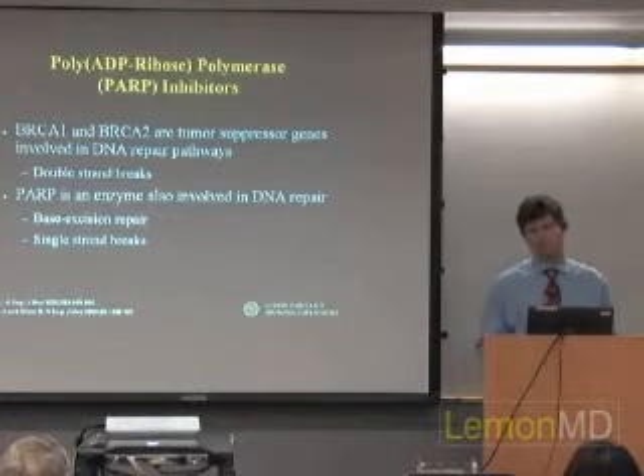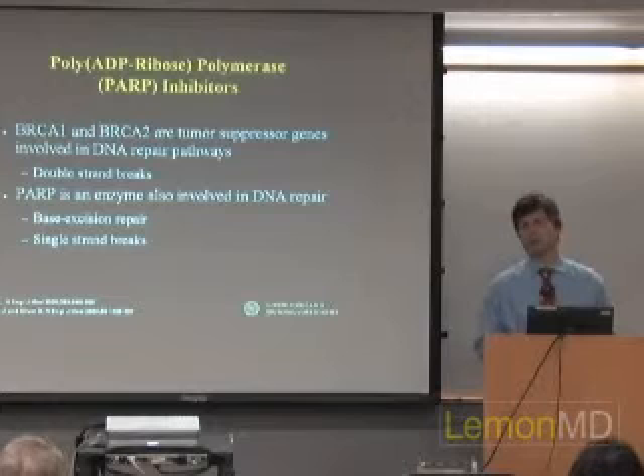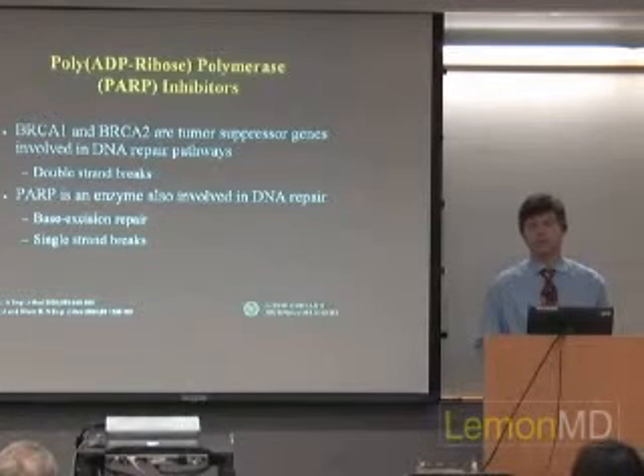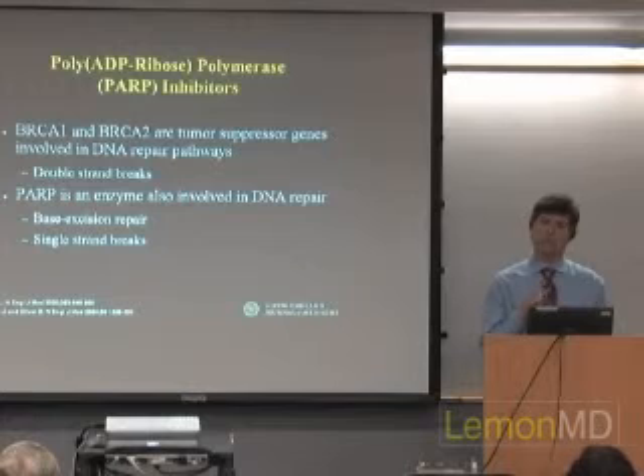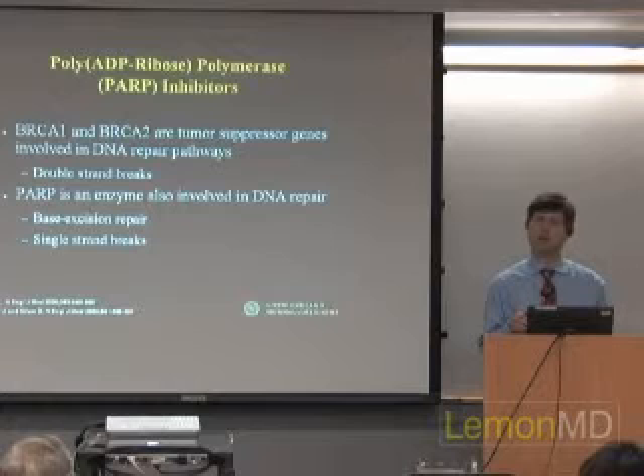These poly-ADP ribose polymerase enzymes make up a large family, and researchers are just beginning to explore what they do in cancer. Interestingly, this type of PARP enzyme has been around a long time — the toxins in some bacteria are actually PARP enzymes. The toxin in cholera and the toxin in diphtheria are both PARP enzymes, which is kind of interesting.